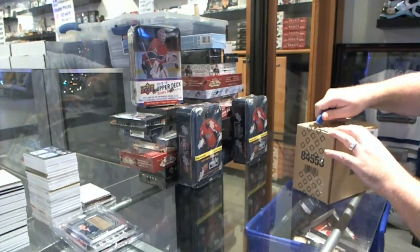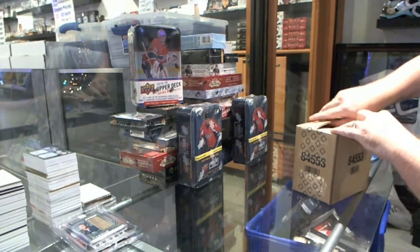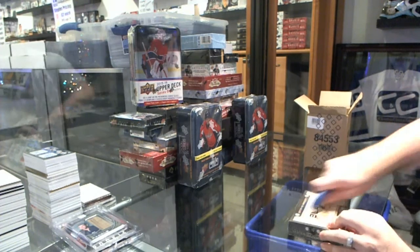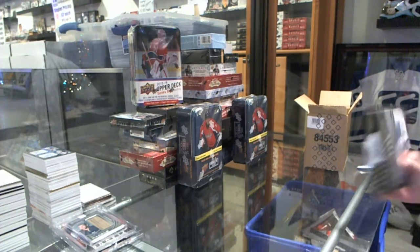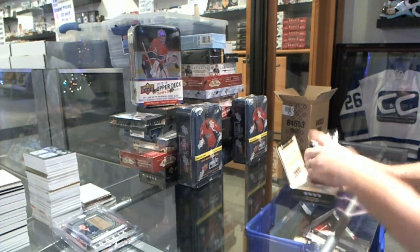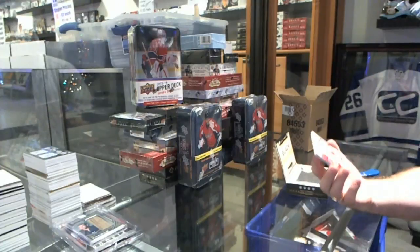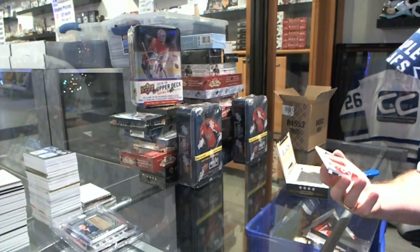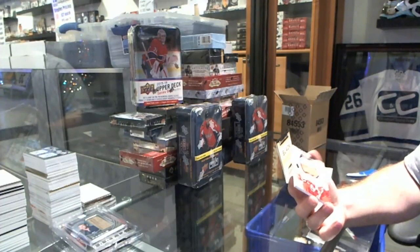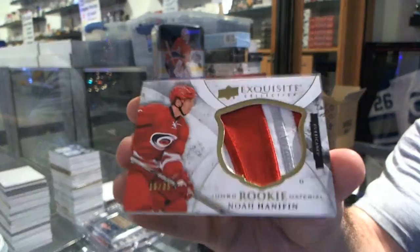Here we go, starting off C&C break number 5545, we've got the Black Diamond 5 box scheme random. Remember guys, we will be trying to do at least the Black Diamond 1 per day over the next couple days, but it is running short. Number 35, Exquisite Jumbo Patch for the Carolina Hurricanes, Noah Hennepin.